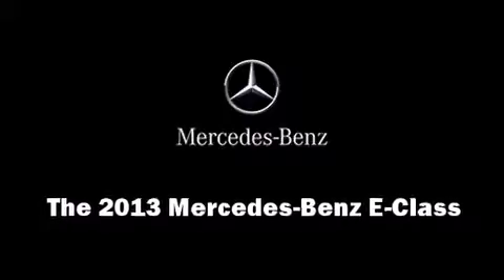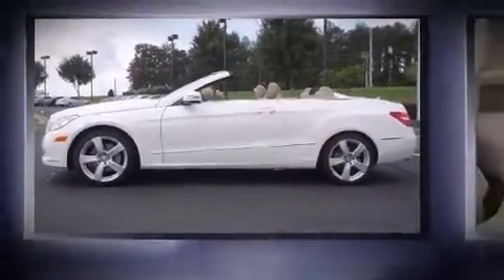Climb inside the 2013 Mercedes-Benz E-Class. This two-door, four-passenger convertible stands out among competitors in its class.